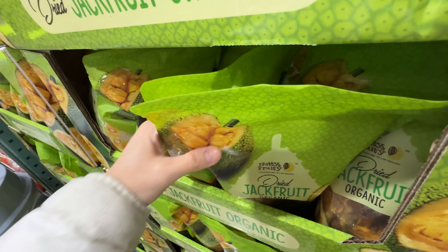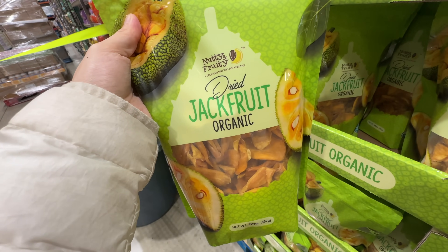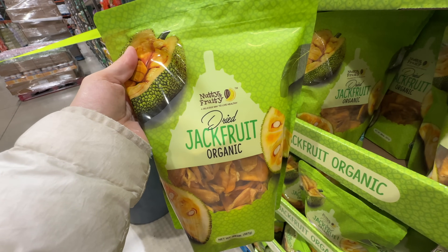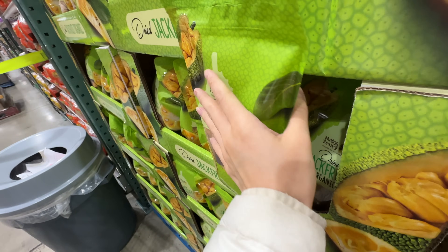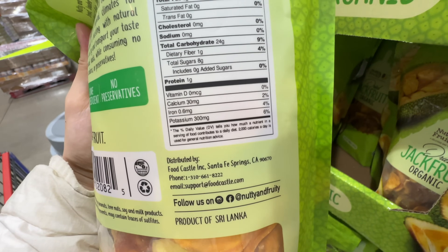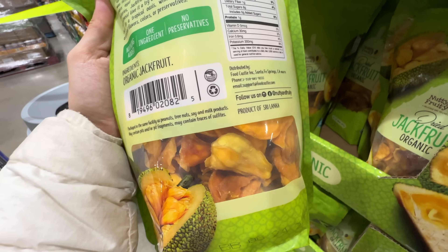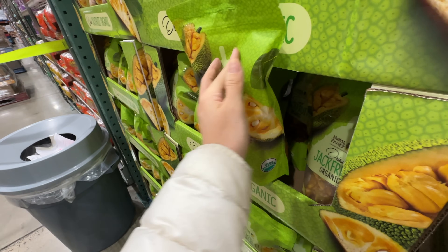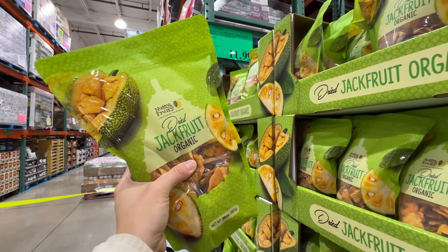I think this is a new item — my Costco started selling organic dry jackfruit. When I was in China, I used to love those. It has a distinguished smell that not everyone loves, at $11.99. Just one ingredient: organic jackfruit. The dry fruit still has a lot of natural sugar, but I remember loving it as a teenager. It's like a tropical fruit.